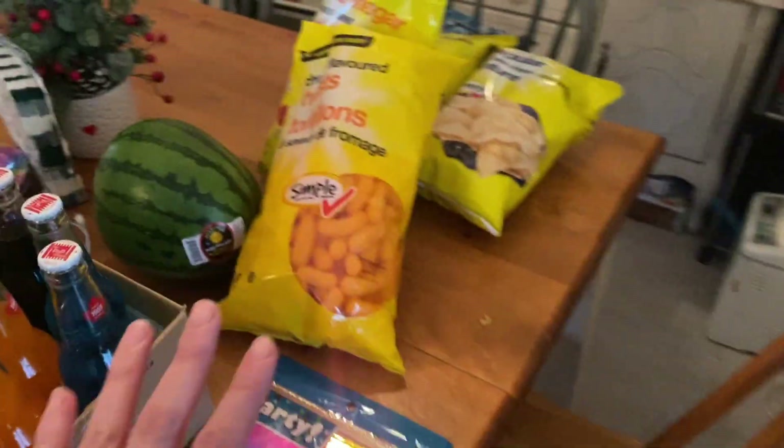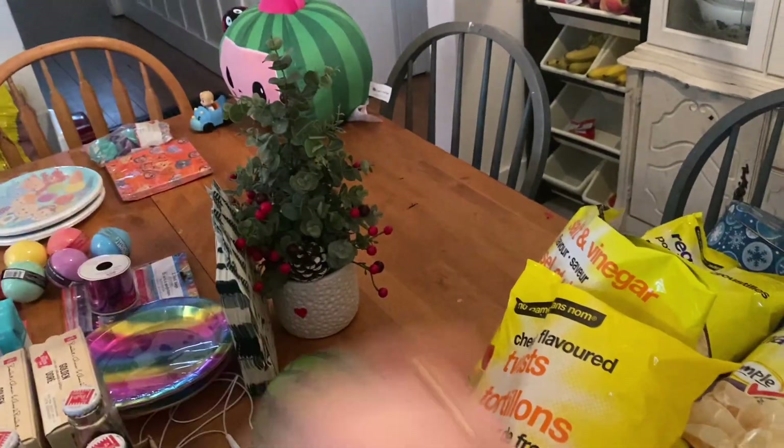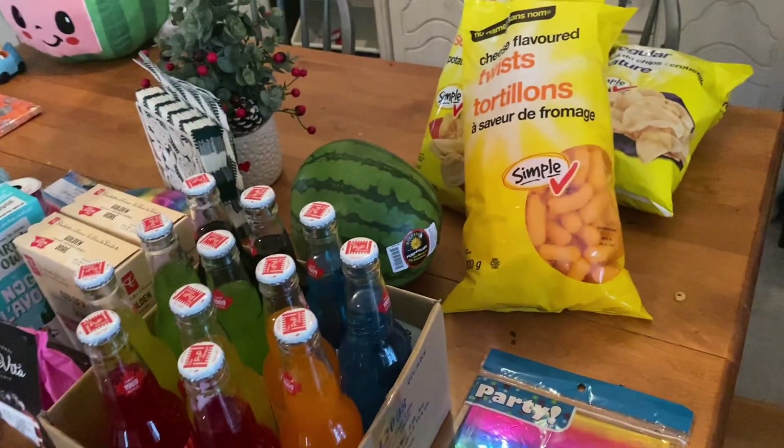Her party is the day after tomorrow, so I already have the snacks and stuff. I've got cheesies and a bunch of different chips, watermelon — that's just nice and easy for a snack. We're going to the movie theater, but first we're having snacks and cake here.